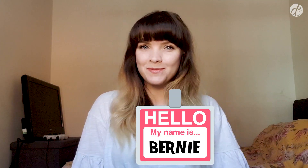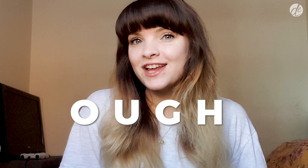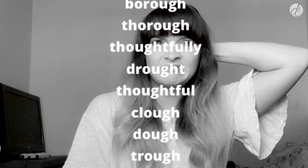Hey guys, I'm Bernie and welcome back to another Dynamic English video where we introduce fun tutorials to make your learning much easier. Today we're going to be learning about the four-letter sequence OUGH, which appears in 617 words in the English language and has a reputation for its unpredictable pronunciation.